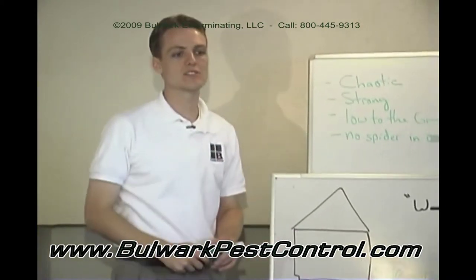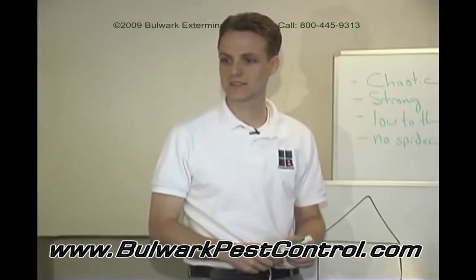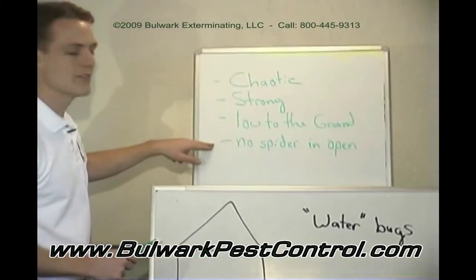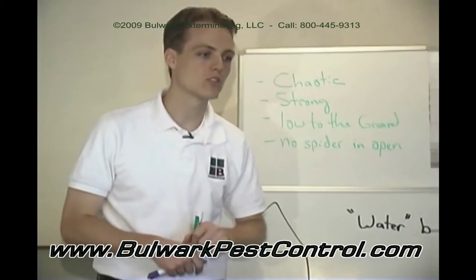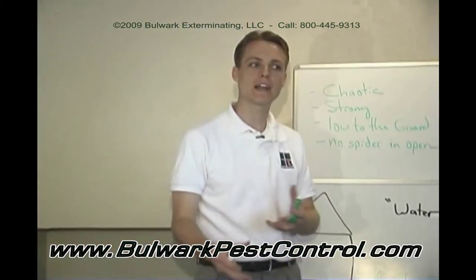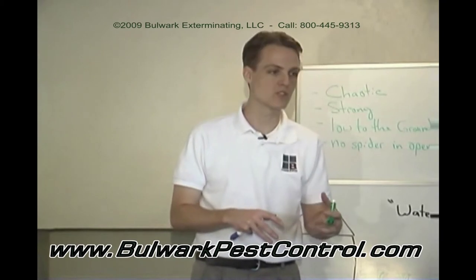Usually it's down by the ground because their number one food source is crickets. So if the web is low to the ground and there's no spider out in it, other spiders don't really recluse back into a layer — they don't recluse back into a dark space. Most of them don't.